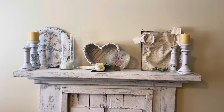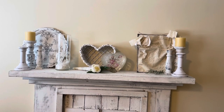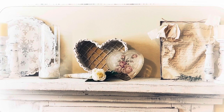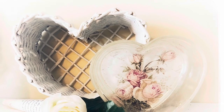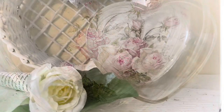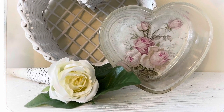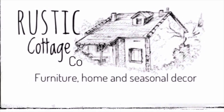The reverse decoupage came out amazing. I love this piece and I hope you liked it too. Give it the thumbs up and tell all your friends how to reverse decoupage. I'm Julie from Rustic Cottage Co — I hope you enjoyed the video. Please like and thumbs up. Thank you.